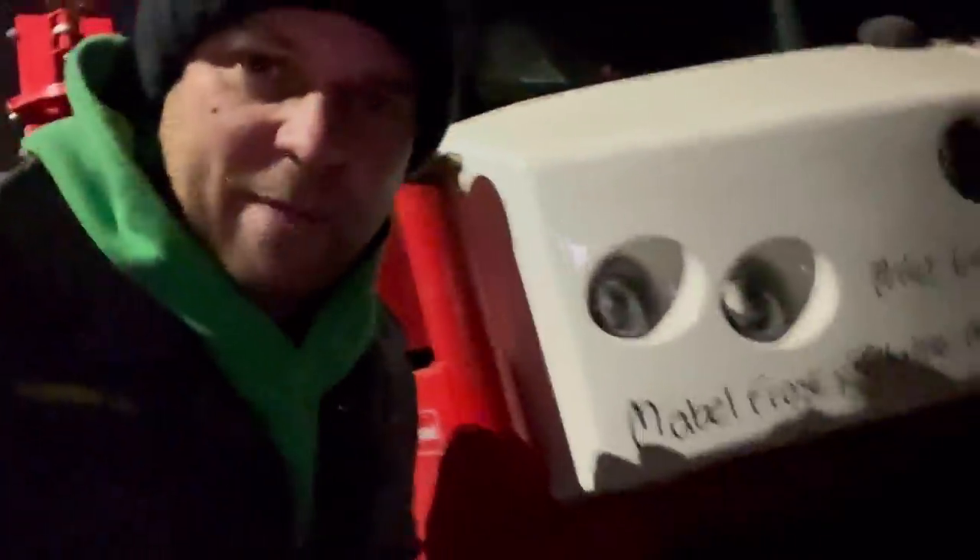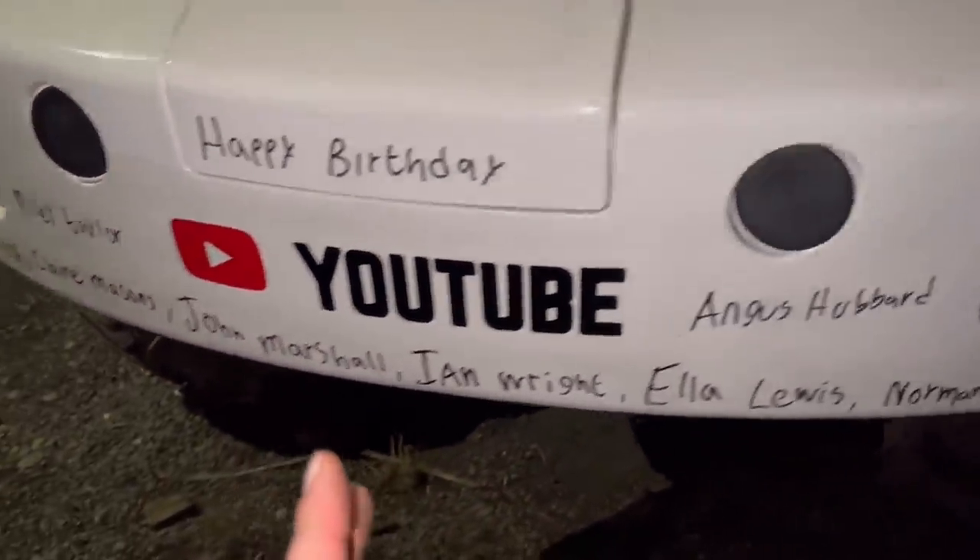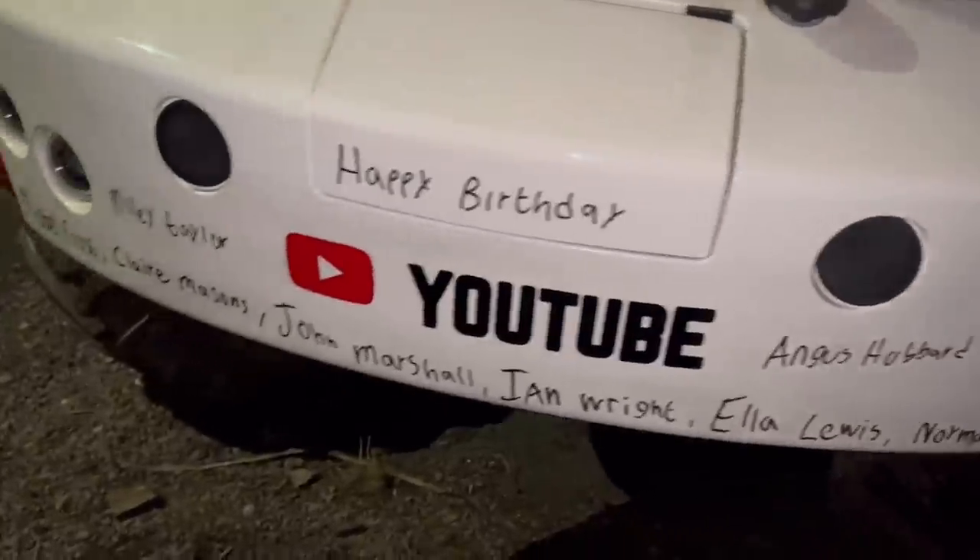Birthday bumper time — it might be a bit dark, so I'll have to flip the camera. This is today's birthday bumper — lots of girls today, so happy birthday to you lot and anyone else that might be having a birthday today that's not on a bumper or I've forgotten about.